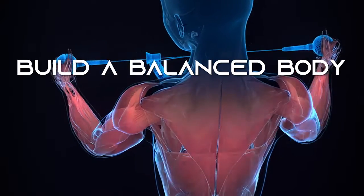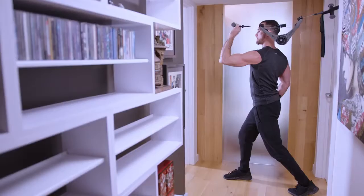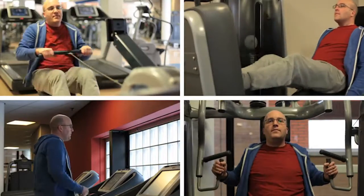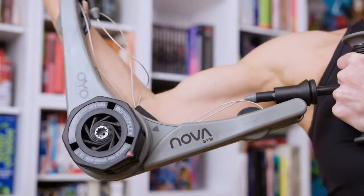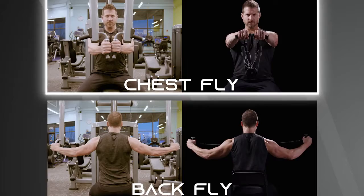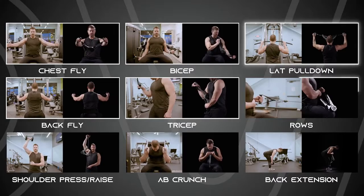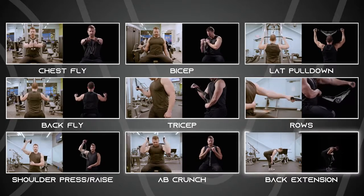Building a balanced body in less time. You can expand the range of exercises by anchoring the NOVA gym to your foot or a door. What if you could save time and do those same exercises where you are right now? Chest fly. Back fly. Bicep. Tricep. Lat pull-down. Rows. Shoulder press or raise. Ab crunch. Back extension.